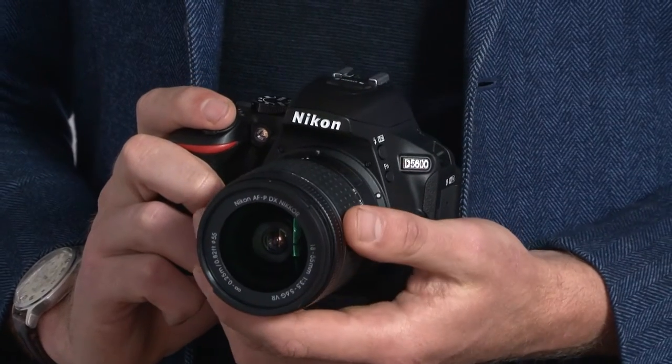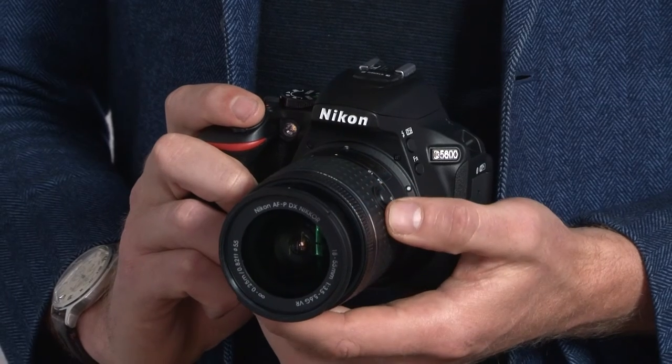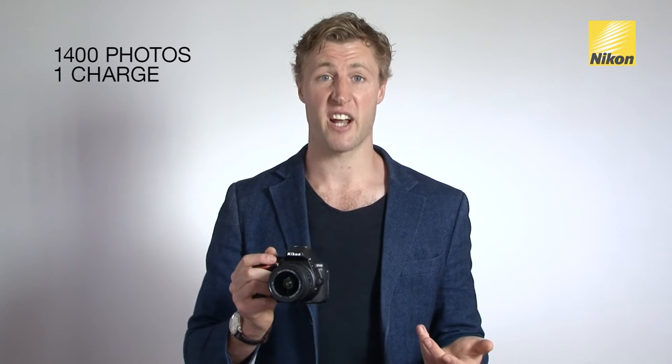One of the first things you'll notice about the new D5600 is how compact and lightweight it is. The grip is deep and feels really comfortable. Together with the AF-P 18-55mm VR lens, it's much smaller than you would imagine for a DSLR. I also managed to capture over 1400 photos from one charge of the battery, which is amazing.